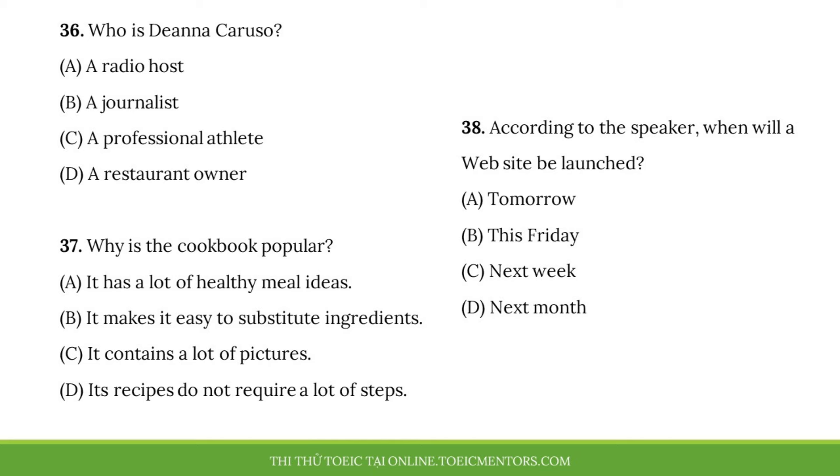Number 36. Who is Deanna Caruso? Number 37. Why is the cookbook popular? Number 38. According to the speaker, when will a website be launched?